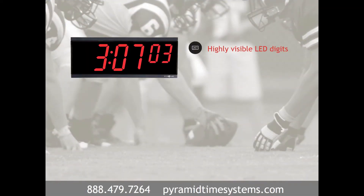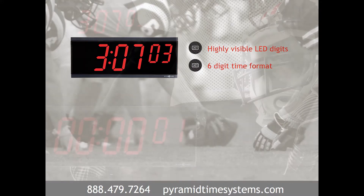Digital clocks feature vibrant LED characters with 250 feet visibility, and the six-digit time format is ideal for detailed timekeeping applications.